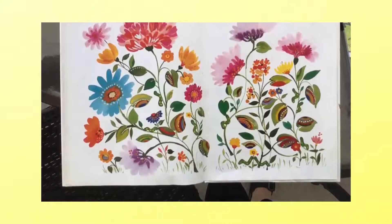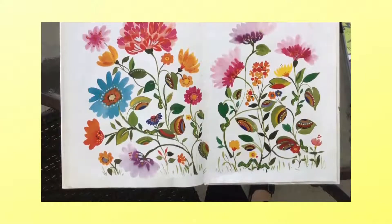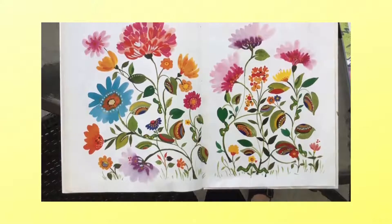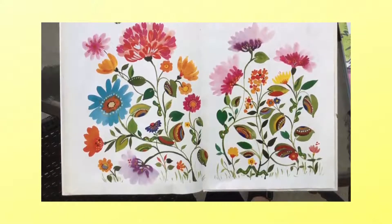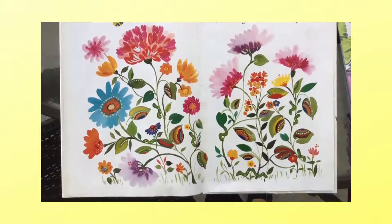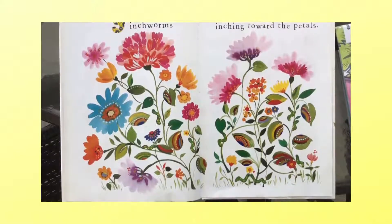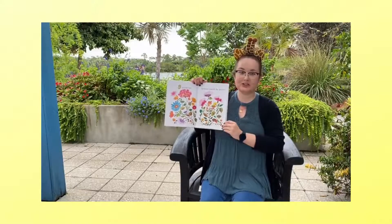And after eight comes nine inchworms inching towards the petals. Ready? Let's find them all: one, two, three, four, five, six, seven, eight, nine. That one was really tricky.